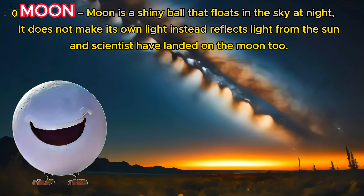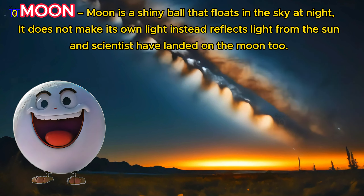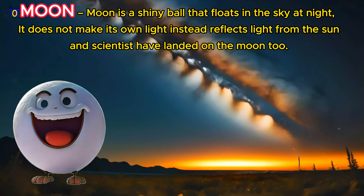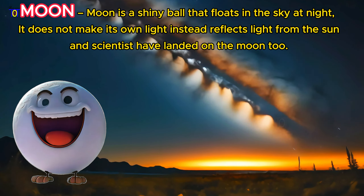The Moon is a shiny ball that floats in the sky at night. It does not make its own light. Instead, it reflects light from the sun. And scientists have landed on the moon too.